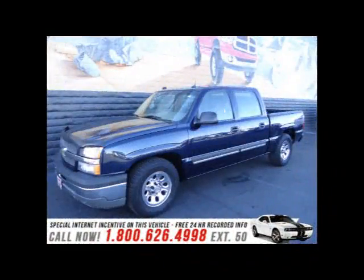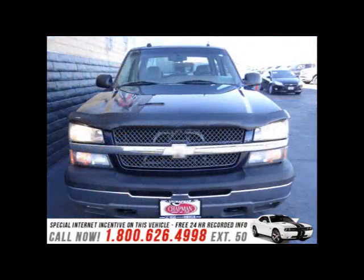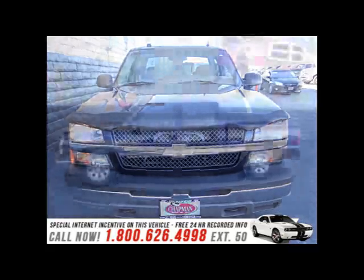This is a used 2005 Chevrolet Silverado 1500. It's powered by rear-wheel drive, a six-cylinder engine, and a four-speed automatic transmission.